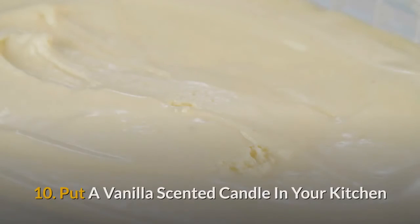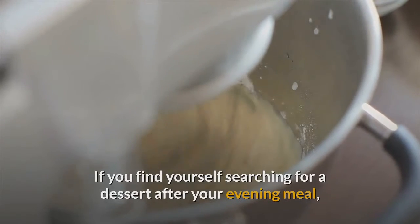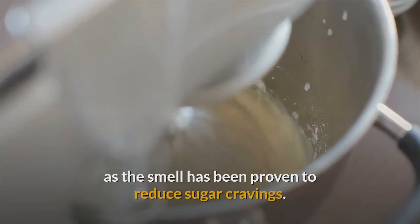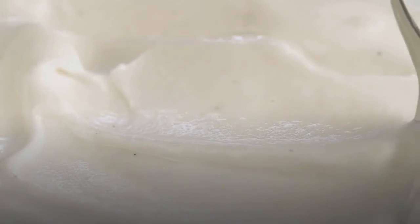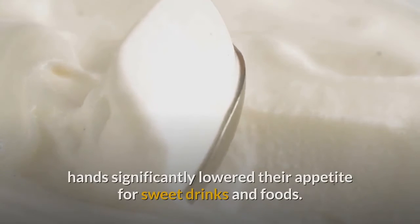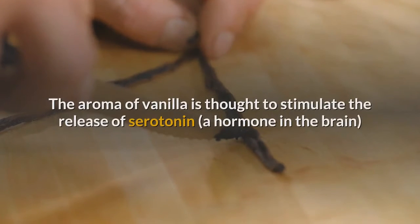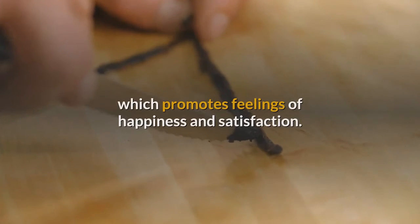10. Put a vanilla scented candle in your kitchen. If you find yourself searching for a dessert after your evening meal, try lighting a vanilla scented candle, as the smell has been proven to reduce sugar cravings. A study carried out at St George's Hospital, London found that patches with a vanilla scent placed on the back of participants' hands significantly lowered their appetite for sweet drinks and foods. The aroma of vanilla is thought to stimulate the release of serotonin, which promotes feelings of happiness and satisfaction.